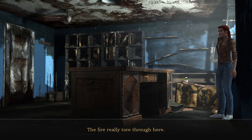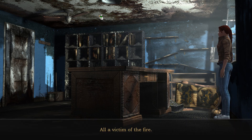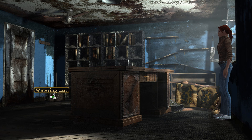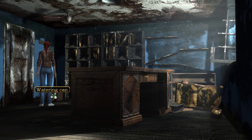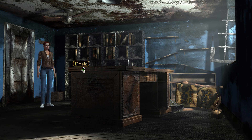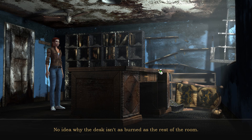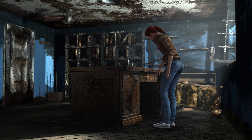The fire really tore through here — all a victim of the fire. The door has been warped by the heat; no one will ever be able to use a key with that again. A tin watering can — the fire didn't do it much good. No idea why the desk isn't as burned as the rest of the room. There's a basic lock on the drawer; appears to be locked.